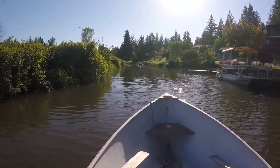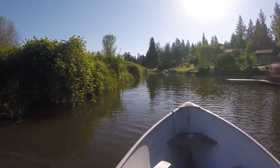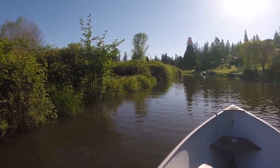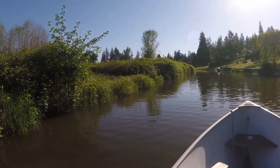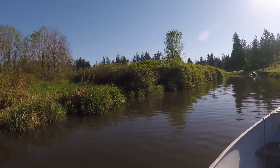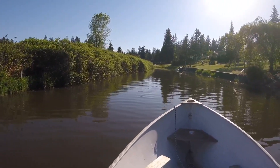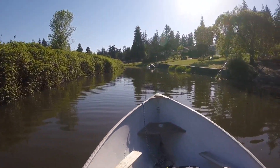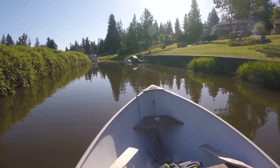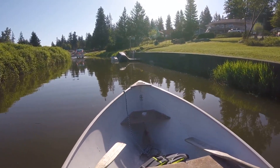A lot of kayakers and paddle boarders use the canal. On the left, a lot of people come up the canal just to pick blackberries in August. There's a little space on the left side to park your boat, tie it up, and get out to pick blackberries and walk the trails on the island. As you can see, when you've got boats coming in and out of the canal, it can be a tight fit.